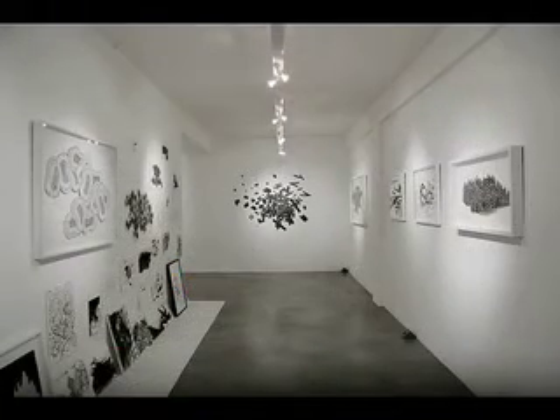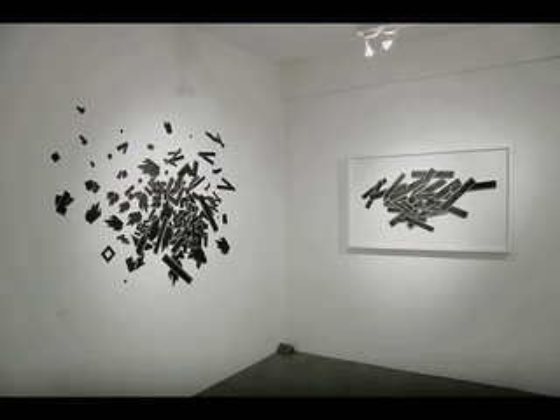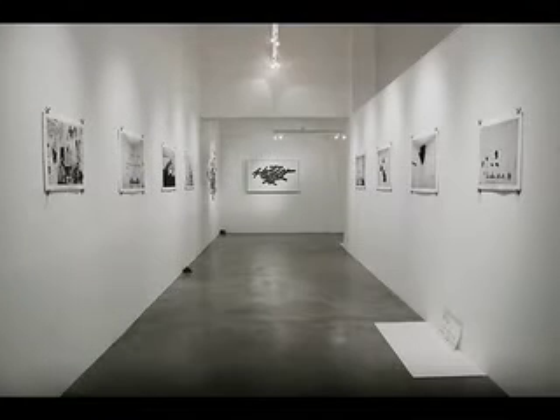So I wanted them to be viewed within a similar frame. I also wanted to mimic the photographic documentation of artworks and artist studios which these kind of books feature, but instead present these photographs as artworks themselves.